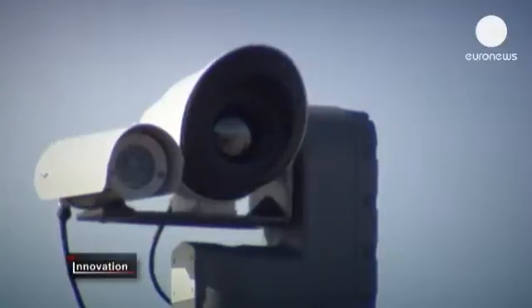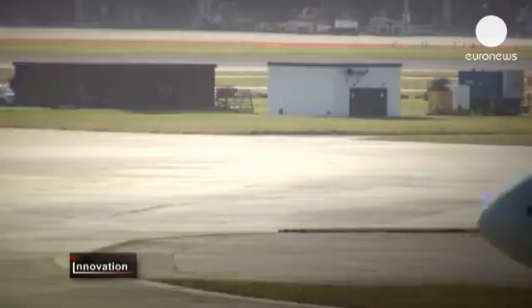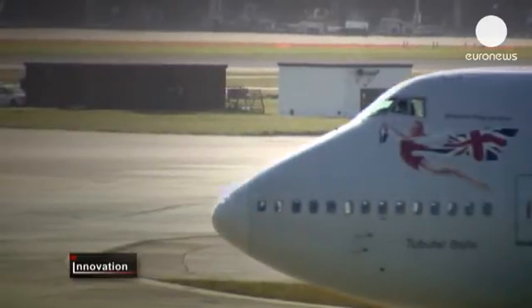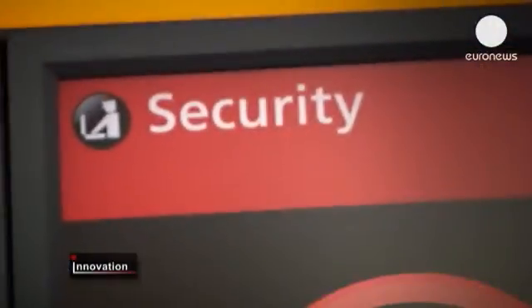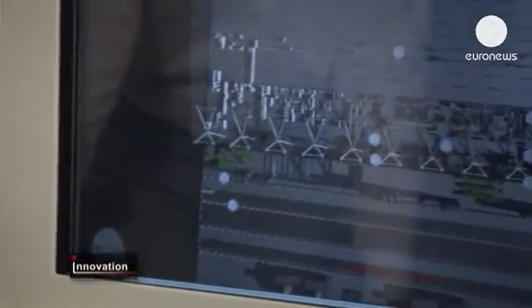For security reasons, baggage left unattended will be removed and destroyed. The TASS test sensors at Heathrow monitor everything from cargo to car parks. We also have the location of different vehicles, and even the location of passengers — anonymously — so we can see the flow of passengers inside the terminal, and even the location of airplanes.